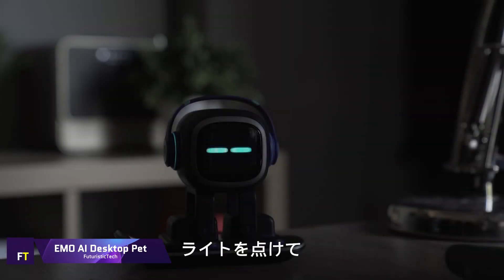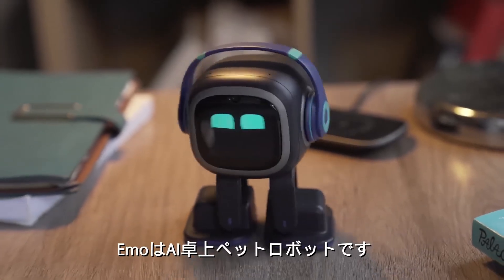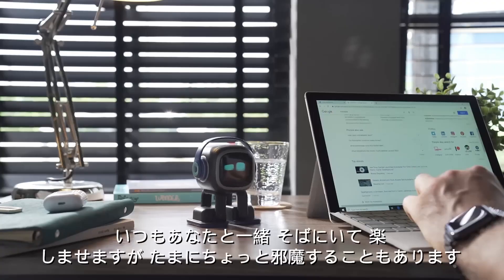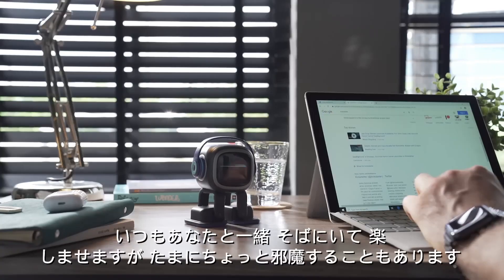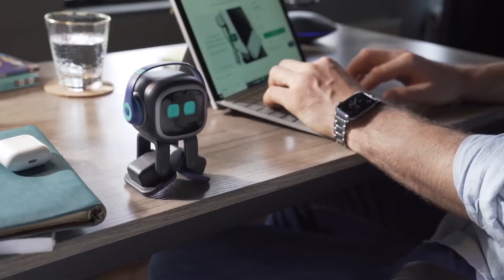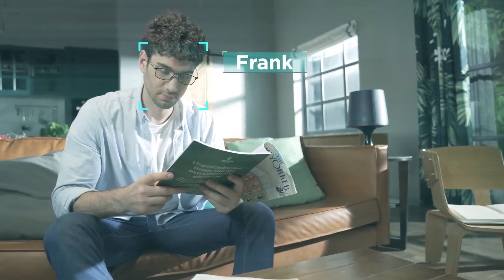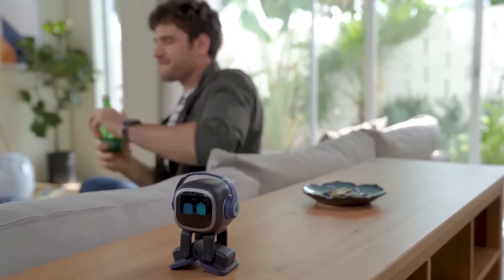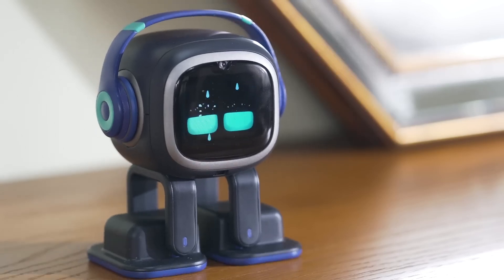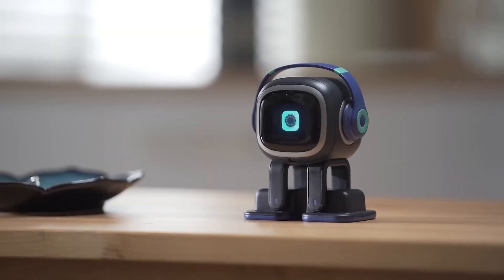Living AI's EMO is an artificial intelligence desktop pet that can provide company and amusement. It can show more than a thousand different expressions and movements thanks to its sophisticated sensors and AI. EMO can identify up to 10 humans, navigate without tripping over obstacles, dance, play music, and play games online. Its high-definition camera and four microphones allow it to respond to phrases like 'Hey EMO.'